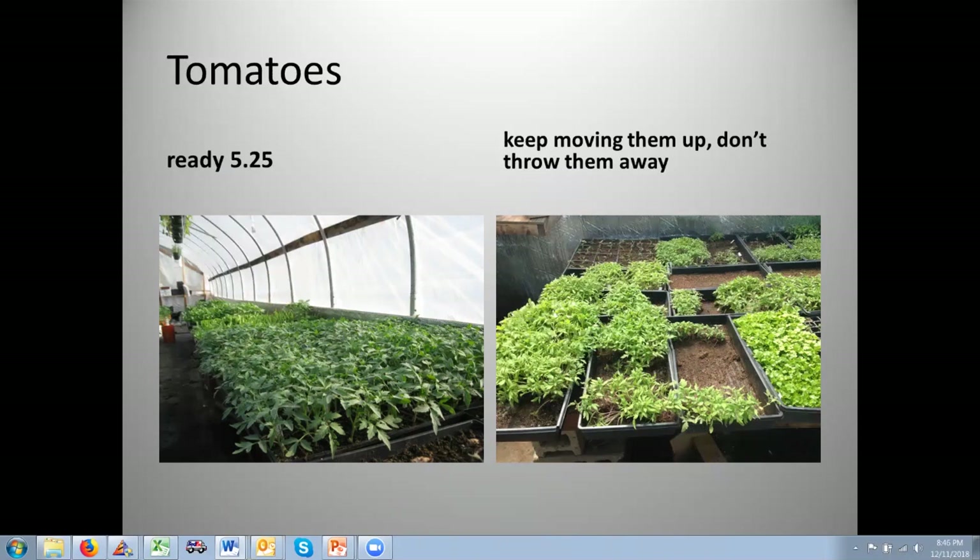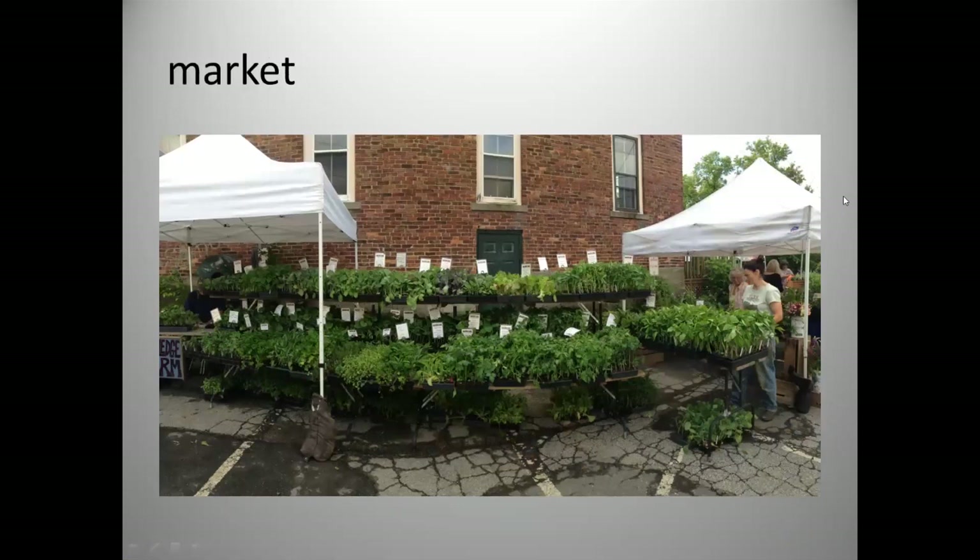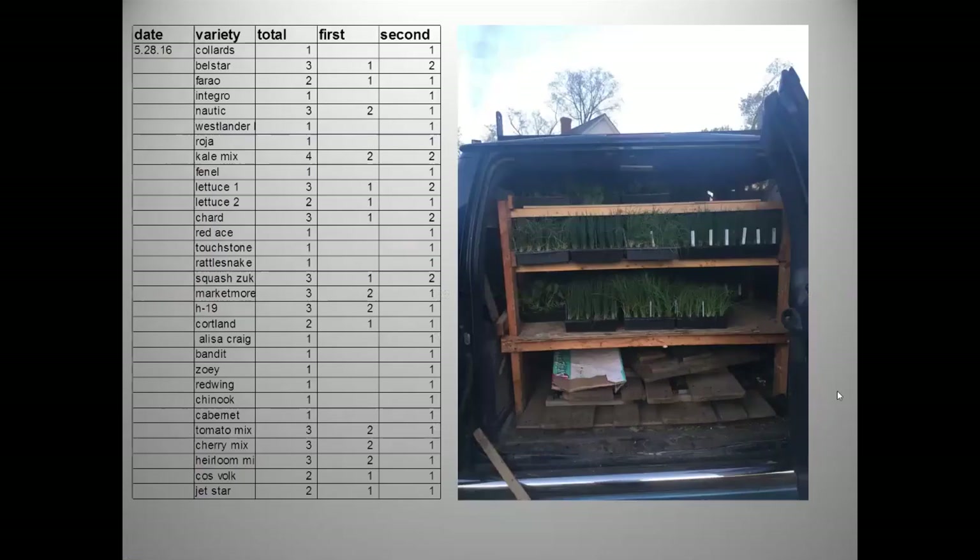Once everything is done, plants have to get to market. We have a pick list telling us what needs to go to each market based on prior years' sales. The van is outfitted with a rack that gives four levels for plants, and all the market furniture can go on top if we're bringing a lot of plants. We often run two loads into town — a friend about two miles from the market lets me use her garage as a staging area.